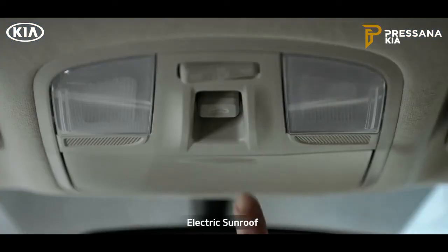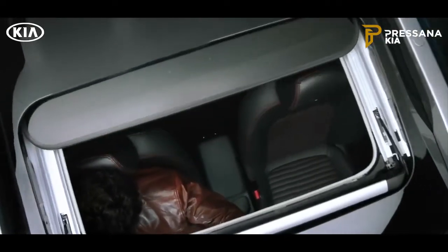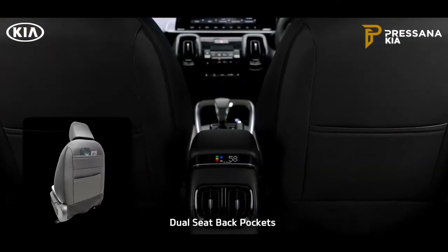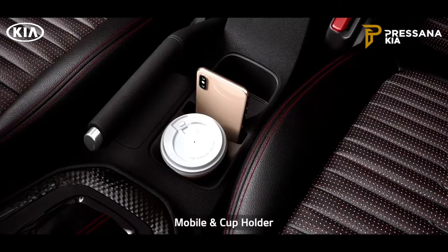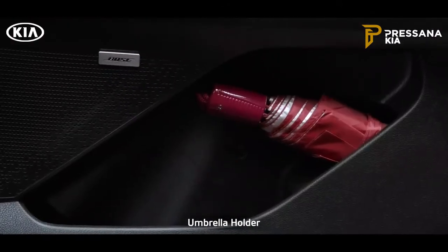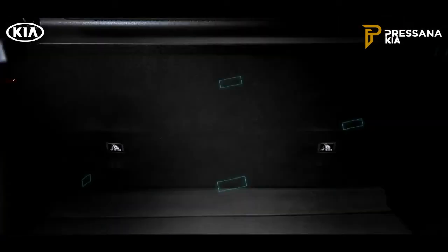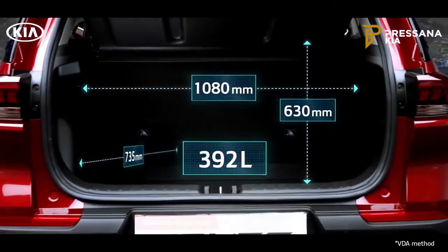The electric sunroof adds a dash of razzmatazz along with airiness. When it comes to smart storage, nothing beats the Sonnet — from dual seatback pockets, rear armrest cup holders, a mobile holder to an umbrella holder, it gives ample space for everyone. The segment-best 392-litre boot space offers generous storage capacity.